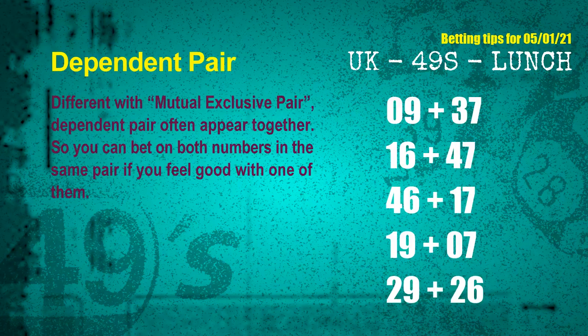Some numbers are mutual exclusive, some are dependent. Numbers in the same dependent pair you can bet on both, because they are often drawn in one draw. The dependent pairs for the next draw are: first pair 09 and 37, second pair 16 and 47, third pair 46 and 17, fourth pair 19 and 07, fifth pair 29 and 26.